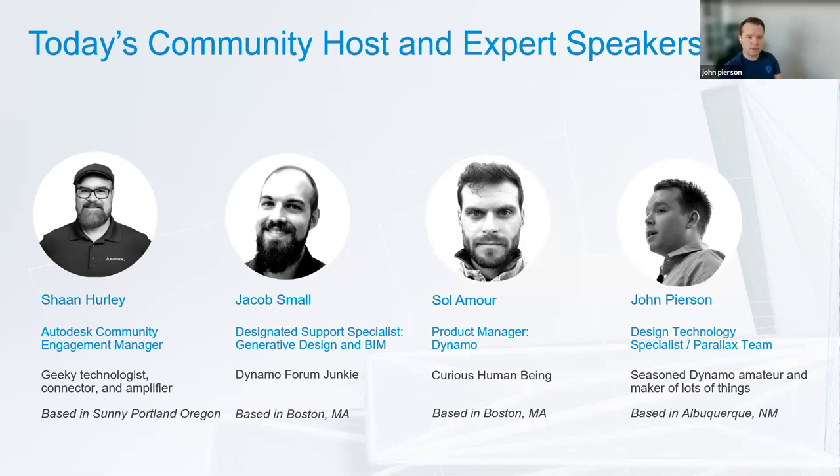I'm John Pearson. I'm a Dynamo user and I work for a BIM consultant called Parallax Team based out of Dallas, Texas. I've been at Parallax for about three and a half years. I used to work at an architecture firm in Albuquerque doing Revit modeling. Now I build custom Dynamo workflows, software, and Revit add-ins — and I yell at Sol a lot when I run into things in Dynamo. Glad to be here and connect with everyone virtually.